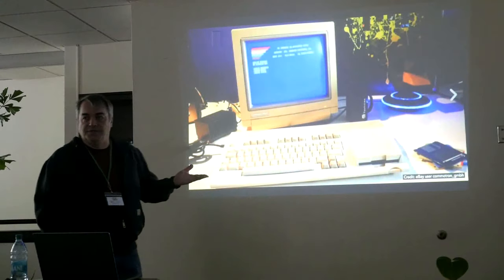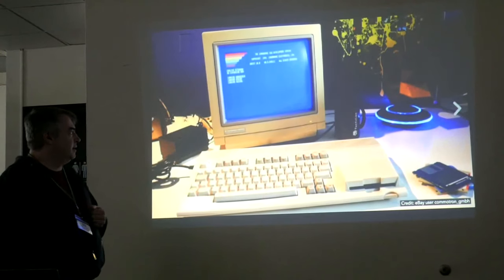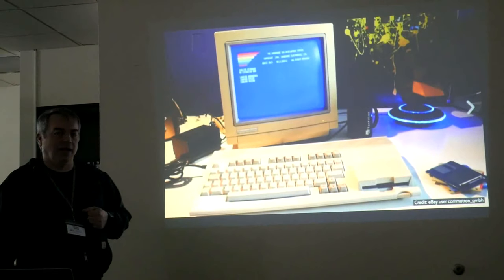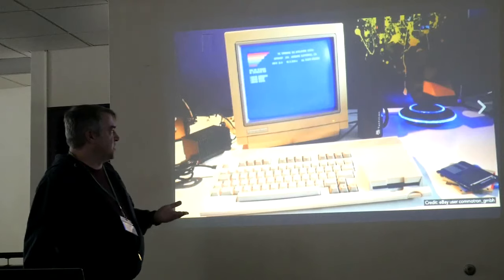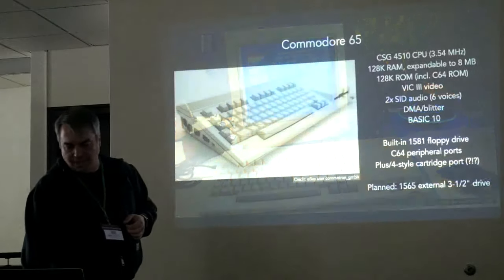So this is the Commodore 65. It was never released — Commodore planned it, designed it, built it, and prototyped it, but they canceled the project pretty much at the last minute. They made a couple hundred prototypes and never sold it. It was intended to be a successor to the Commodore 64 and Commodore 128, the last hurrah of their 8-bit line.